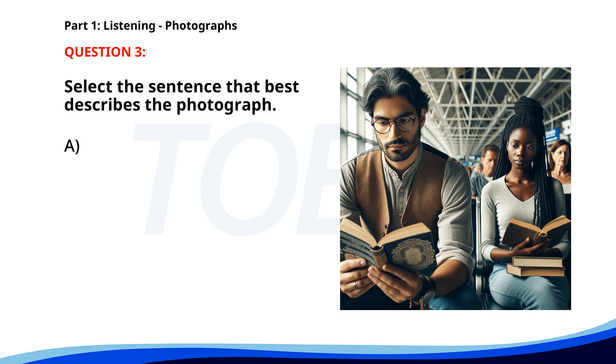Number 3. A. Several workers are repairing a road. B. A group of friends is having a picnic. C. People are waiting in a train station. D. Two people are walking through a market. The correct answer is C: People are waiting in a train station.